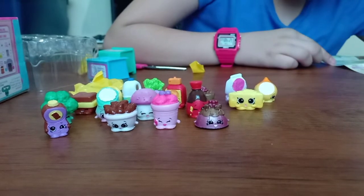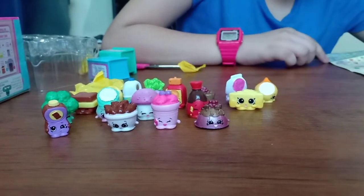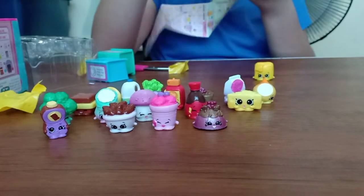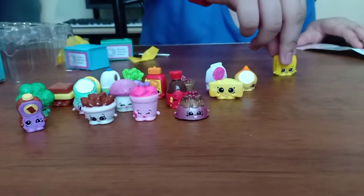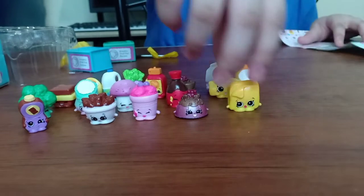Guys, I think we still have cheese, but I can't find her. Guys, this is going to take a long time to find her. Oh, finally found her — I missed her. Her name is Charlie Cheese. Charlie Cheese, you go over there.